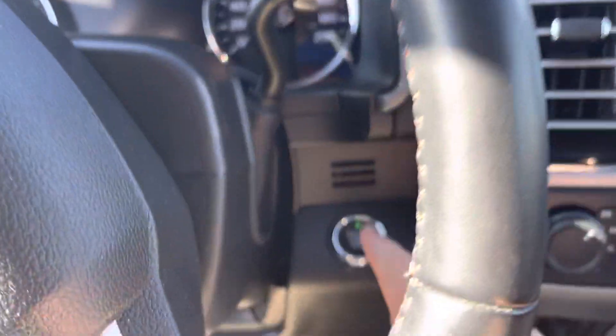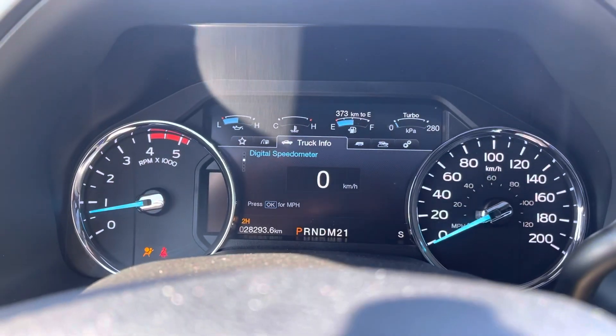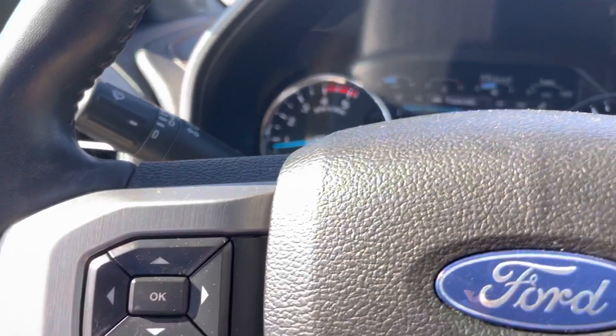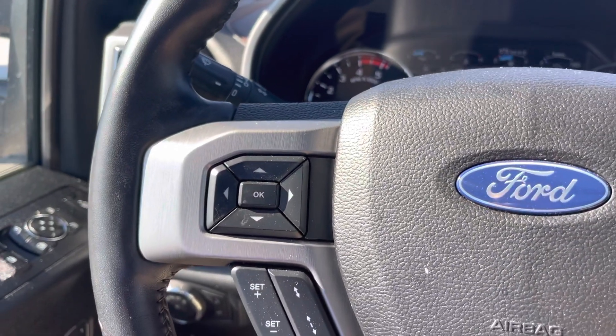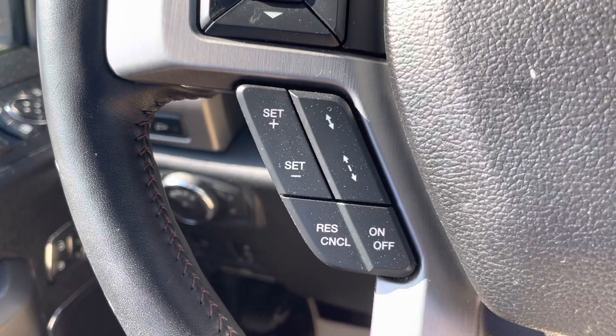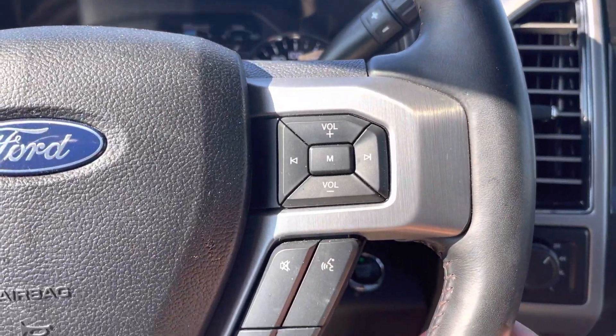We'll go ahead and hit the push button ignition to fire that up. It's got about 28,000 kilometers on it. Nice digital display with a digital speedometer, because this is actually a Platinum Ultimate. It does give you the upgraded adaptive cruise control so you can set the distance to the vehicle in front of you. Volume controls in your steering wheel.